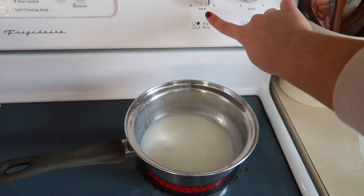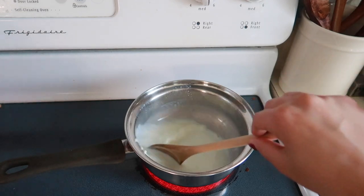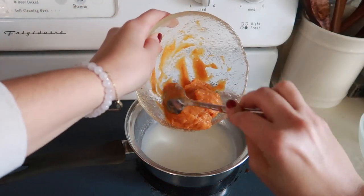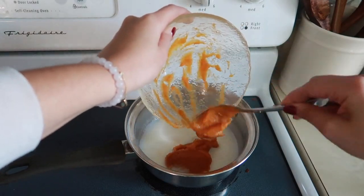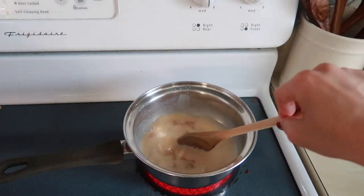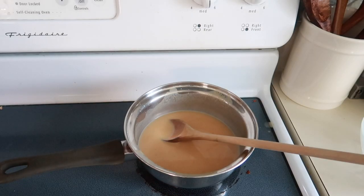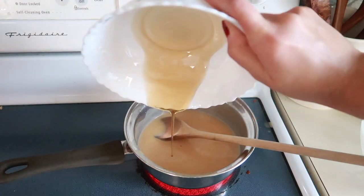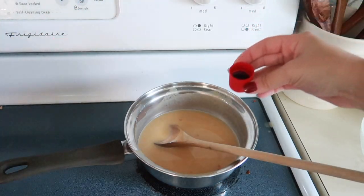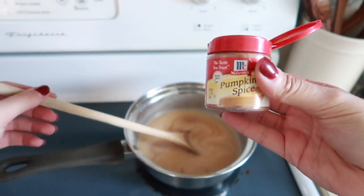Now it's time for the healthy pumpkin spice latte. We'll move to the stove and I'll show you how to make it. First, put your stove on about medium heat and heat up half a cup of unsweetened almond milk. Next, add three tablespoons of 100% pumpkin puree. The sweetener we'll be using is real maple syrup — two tablespoons. Then shut off your stove, add a pinch of vanilla extract, and of course some of that pumpkin spice.